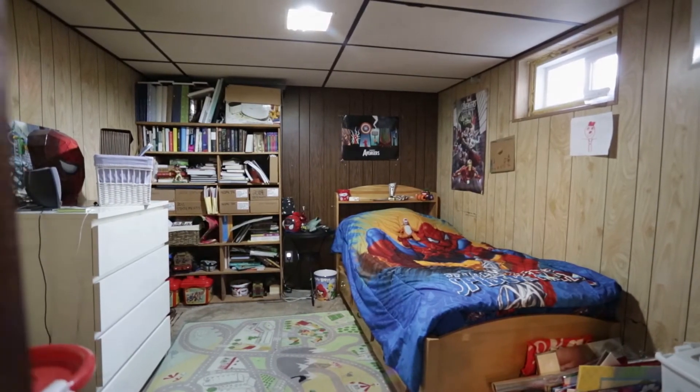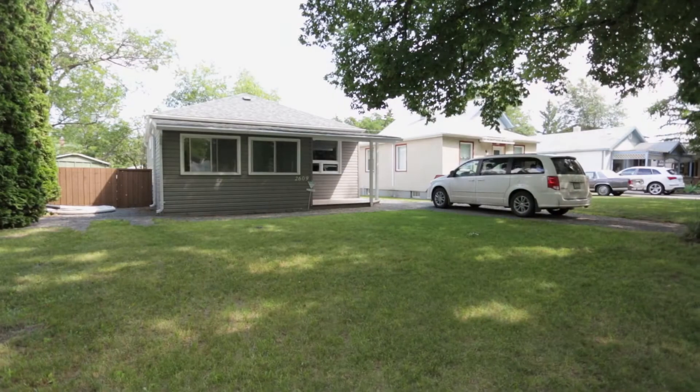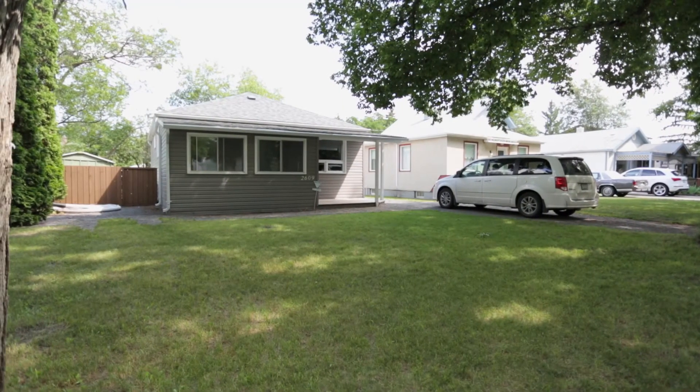If you'd like more information on 2609 Lindsay Street or to book your private viewing, contact your local agents today.